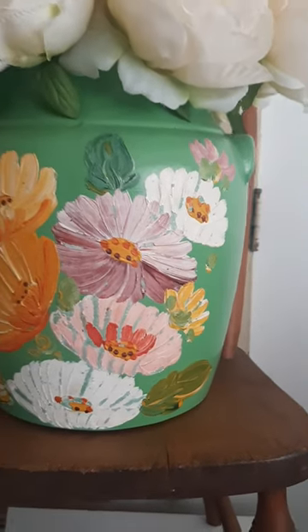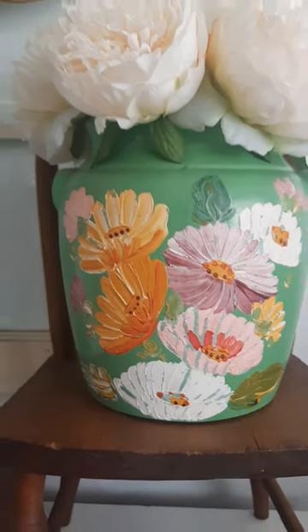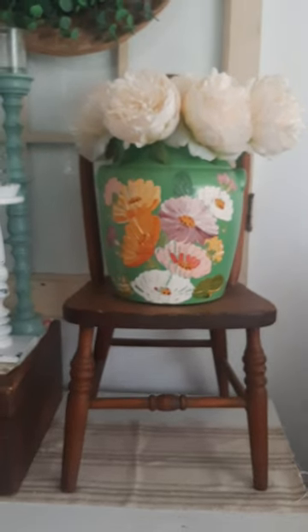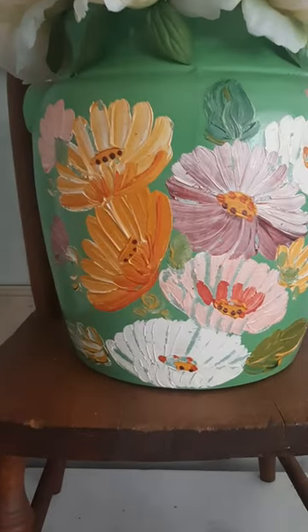Today I'm sharing another look at a few more items from my curated cottage home decor style. This big stoneware canister is perfect for this style — I love the green color and the hand-painted colorful flowers. I have it sitting on another favorite find, which is this mini child's wooden chair.